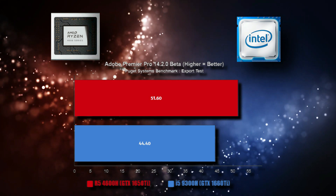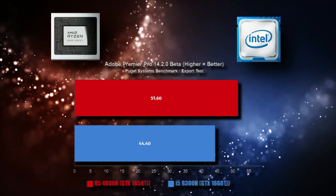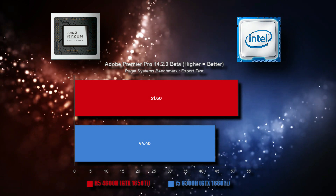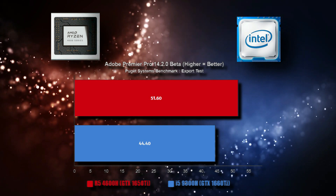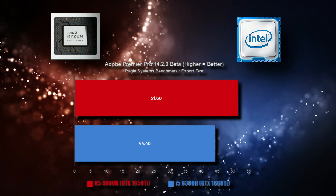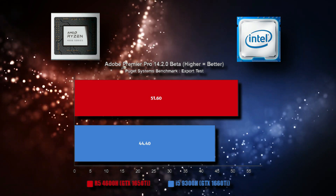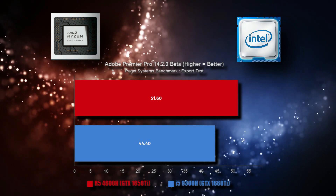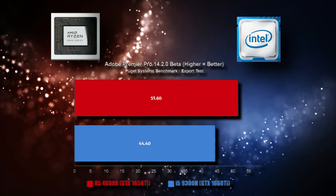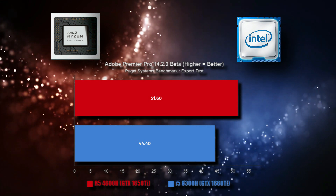In the Puget Systems Adobe Premiere Pro export test, there's an important caveat: the Ryzen 5 4600H laptop was using a GTX 1650 Ti, while the Core i5 laptop had the much better GTX 1660 Ti. Despite that GPU disadvantage, the Ryzen 5 4600H is still 14% ahead of the Core i5 9300H. If the Ryzen 5 laptop had also used the 1660 Ti, it would have been even further ahead.